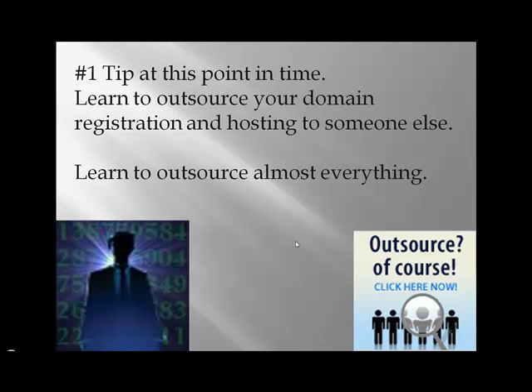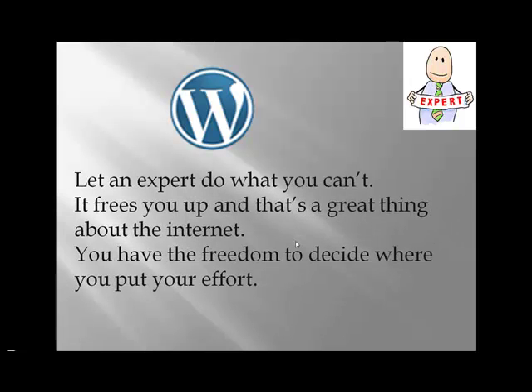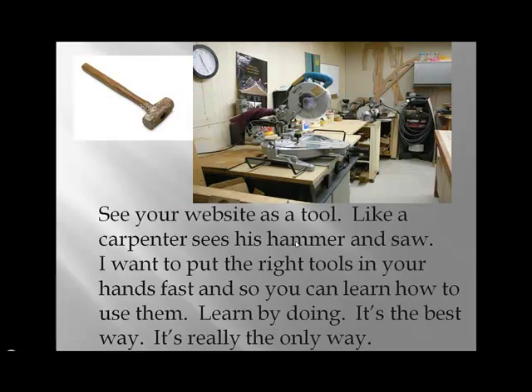So my number one tip at this point in time, as you do your research, is learn to outsource. Outsource your domain registration, hosting — outsource almost everything. On the internet there are plenty of people out there willing to do what you can't do, what you don't understand, and what you don't have the time to figure out. Find somebody and let them do it — let an expert do what you can't. It frees you up, and that's the great thing about the internet.